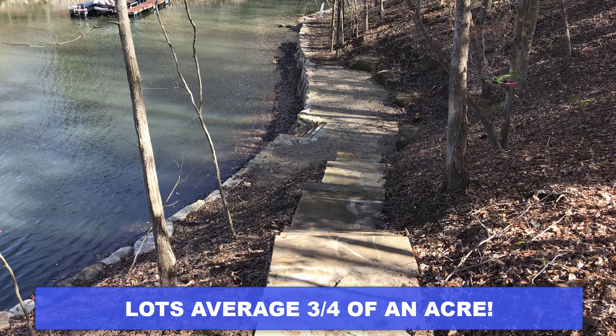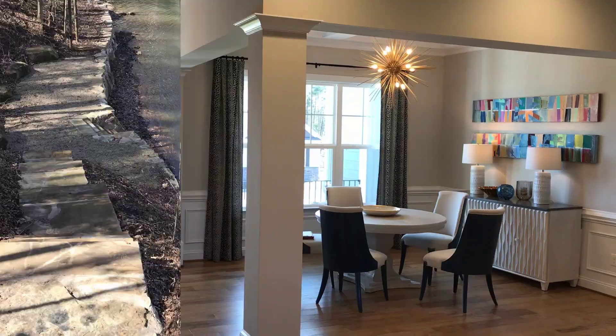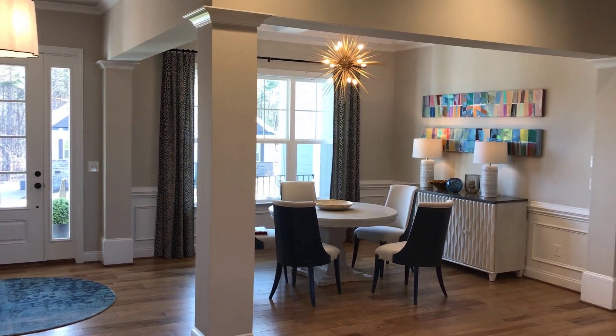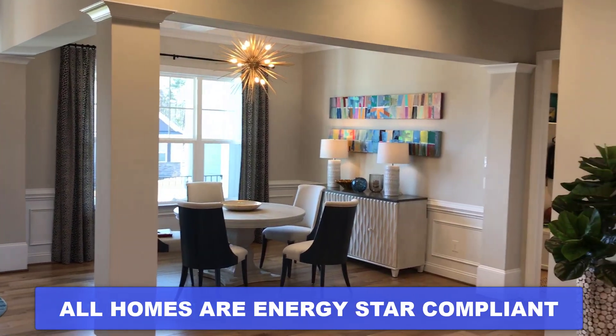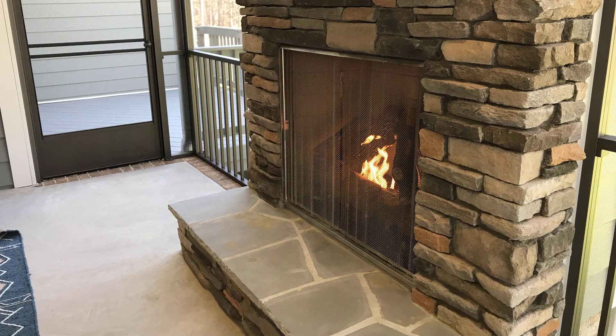The lakefront lots are over one acre and can have their own private dock. Here's a look inside the Grayson model. All homes are ENERGY STAR compliant.